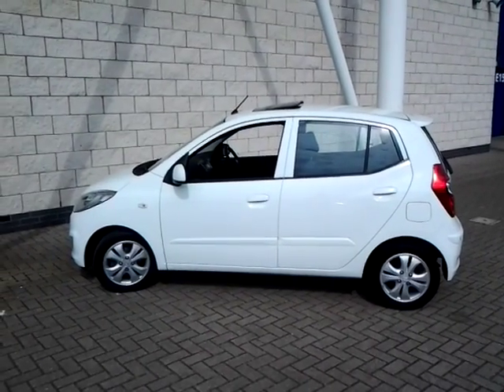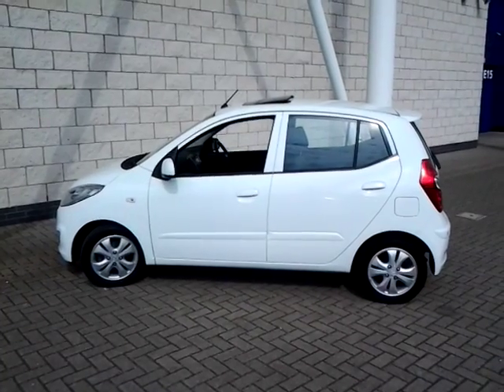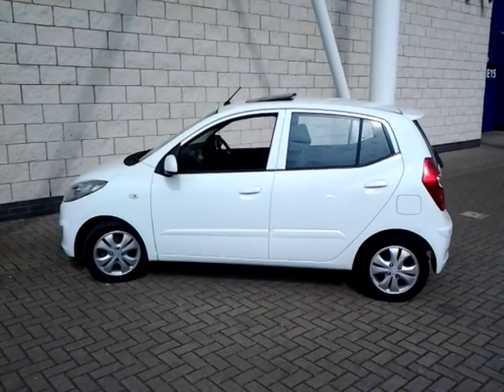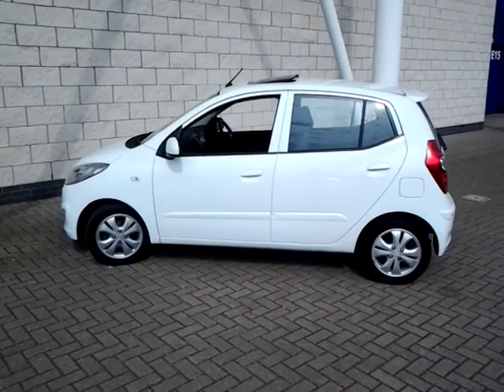This car is located at our Aylstone Road site on the corner of Saffron Lane. We are open 7 days a week. Should you wish to view, test drive or reserve this car over the phone, please call Sturges of Leicester on 0116 254 1717.